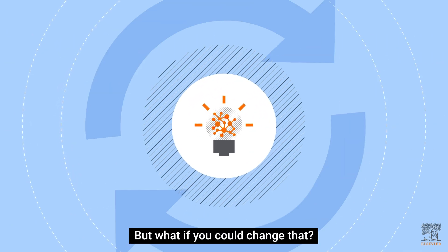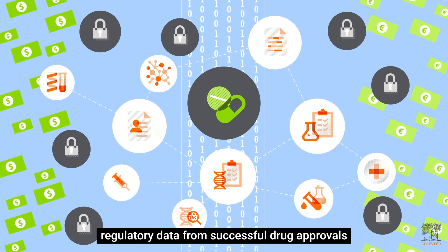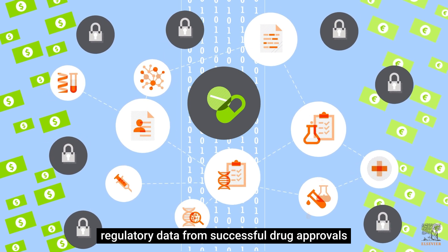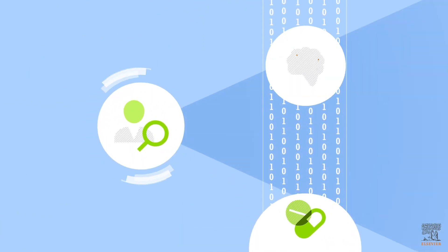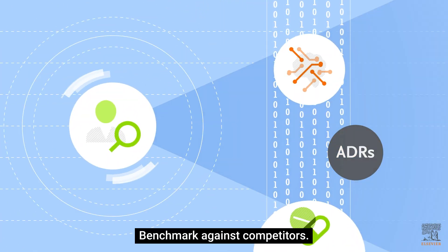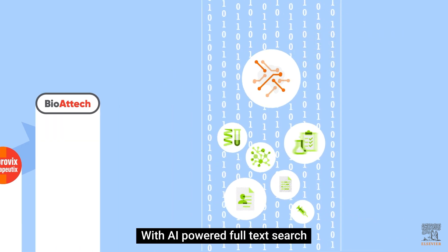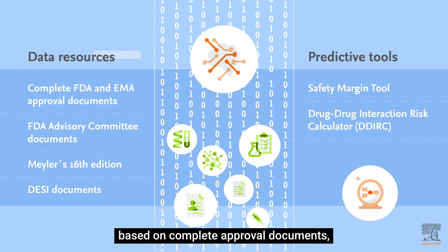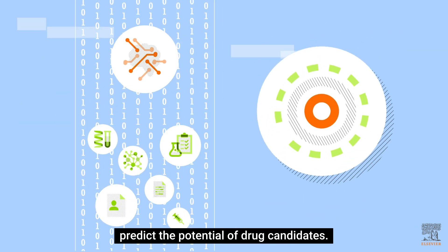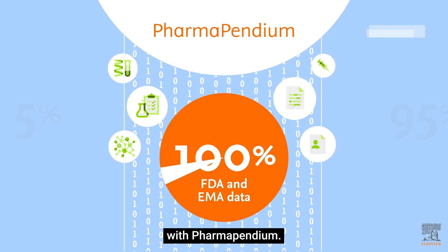But what if you could change that? Imagine full access to comprehensive regulatory data from successful drug approvals, integrated with your in-house research. Train AI models. Predict ADRs early. Benchmark against competitors. Reduce clinical trial risks. With AI-powered, full-text search and predictive tools based on complete approval documents, predict the potential of drug candidates. Unlock 100% of data — with Pharmapendium.